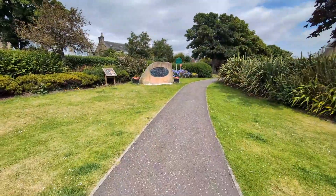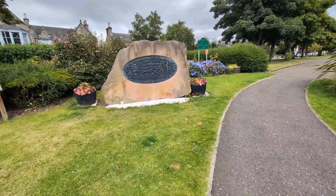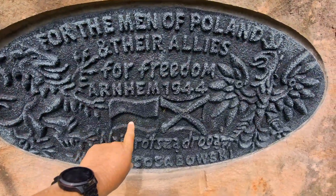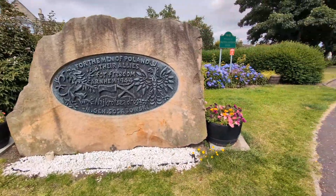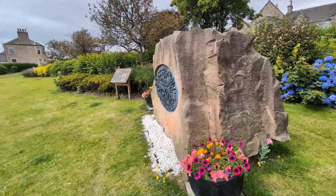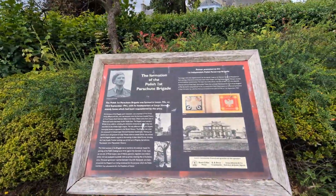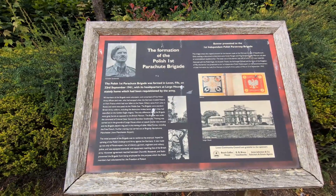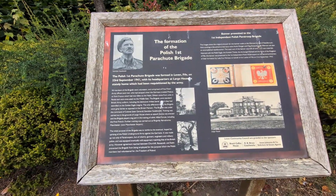Let's see what this large rock says: 'For the men of Poland, their allies for freedom, Arnhem, 1944.' It's a memorial to the Polish. It's got the Polish flag here, and it's got the Saltire — the Scottish flag. Yeah, it's a nice tribute to them. There's a little bit of information just here: 'The formation of the Polish 1st Parachute Brigade. The Polish 1st Parachute Brigade was formed in Leven, Fife, on the 23rd of September 1941, with its headquarters at Largo House, a stately home which had been requisitioned by the army.'